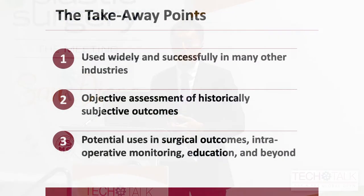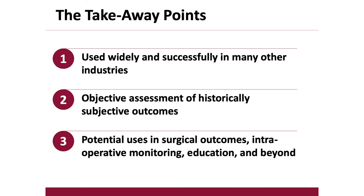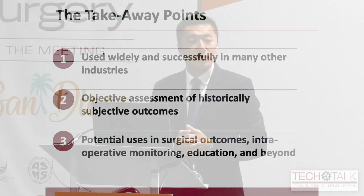To conclude, three big takeaway points: One, eye-tracking has been used widely in a number of other fields. Two, it gives us the opportunity to have objective assessment of what have historically been subjective aesthetic outcomes. And three, there is a lot of potential for this not only in surgical outcomes but in intraoperative monitoring, resident training, education, and beyond. Thank you for your time and attention this morning — I'd like to open it up for any questions.